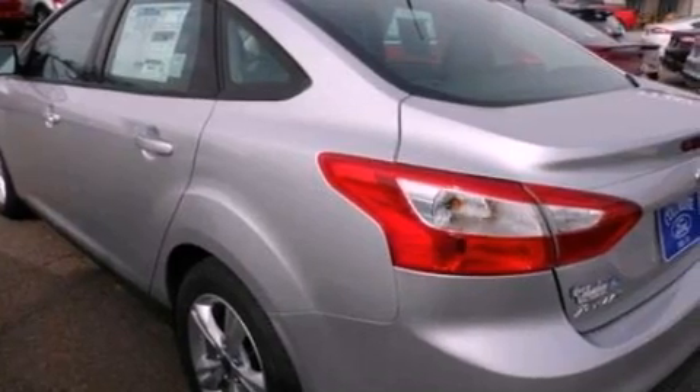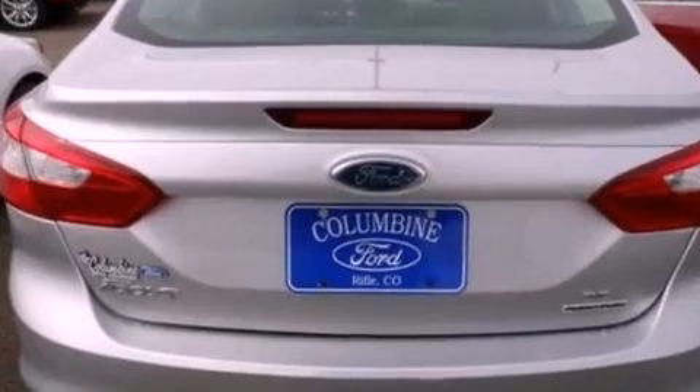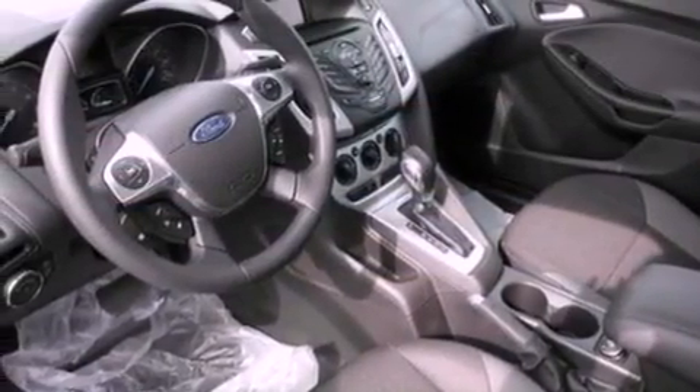The following features are also included: cruise control, full power accessories, a rear window defroster, a 6-speaker audio system, and a 4-wheel independent suspension.